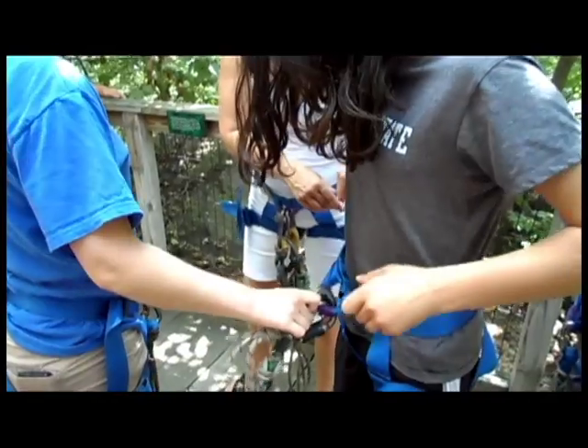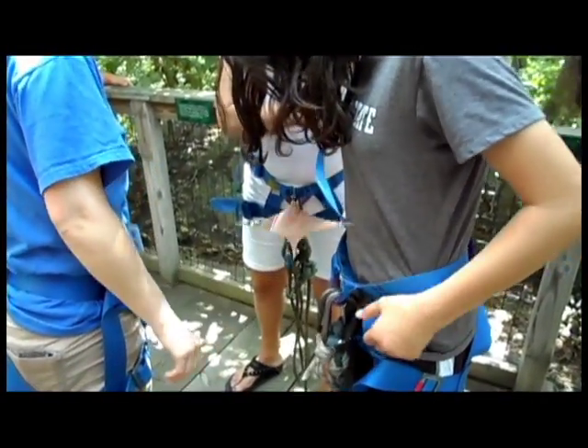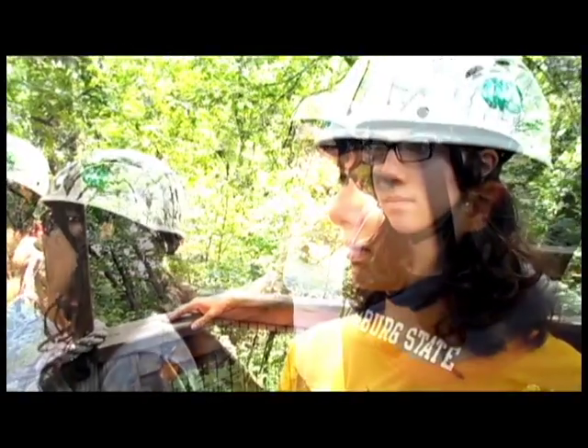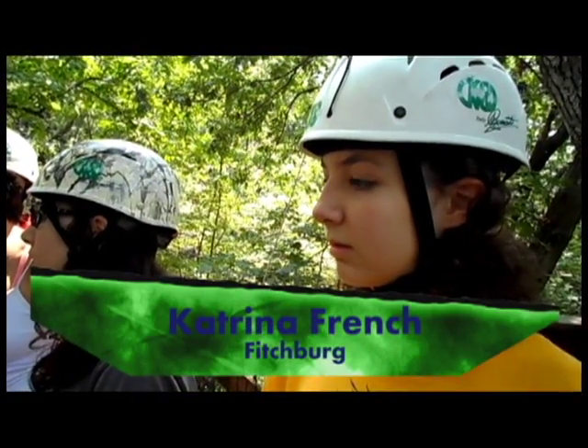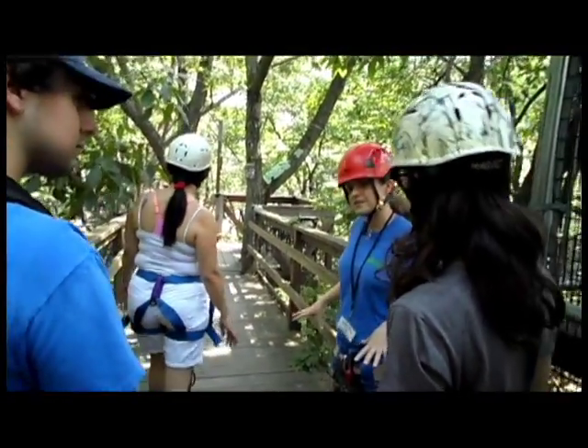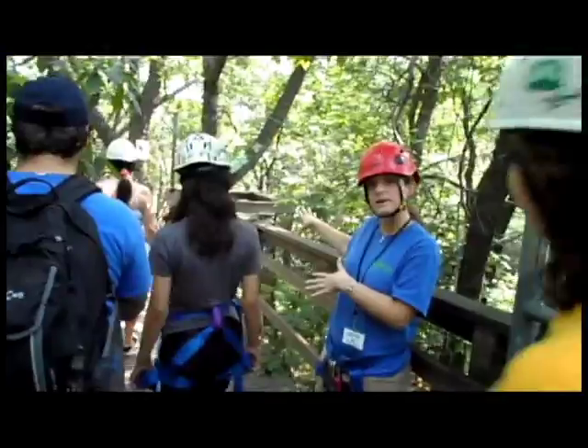Does it feel like it's going to slide off of you at all? No. Then you're fine. We're going to walk you guys out to the first platform, right in front of that yellow and black line. As soon as you cross that grey flap right there, you are moving from something that's built into the ground to a platform that's built only on the trees.